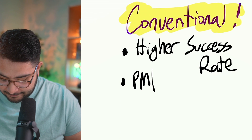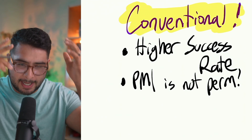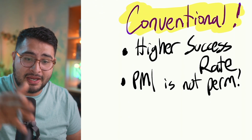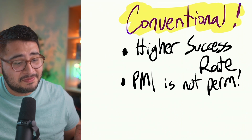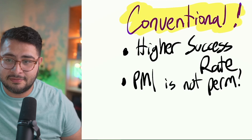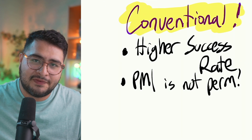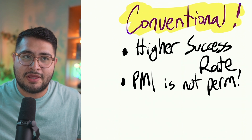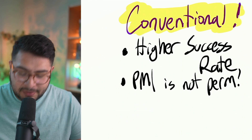The second big advantage is that your PMI is not permanent. With FHA, they require an upfront mortgage insurance premium — which they may finance into the loan, increasing your loan amount — plus a monthly mortgage insurance premium. With conventional, your PMI only lasts until you reach 20% loan-to-value equity. Once your equity reaches 20%, restrictions apply but that PMI goes away, saving you potentially $100–$200 a month depending on your credit score.